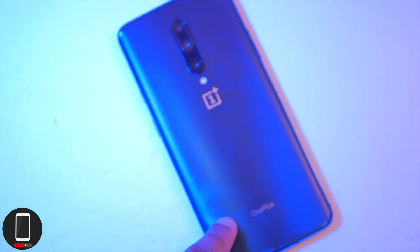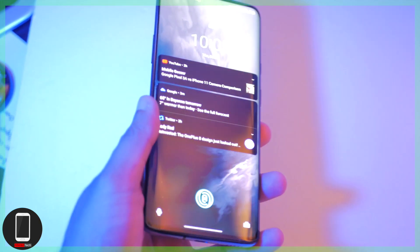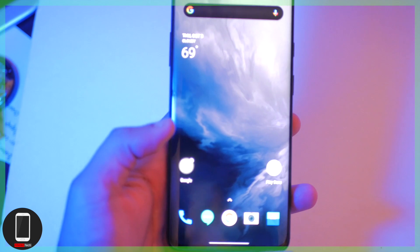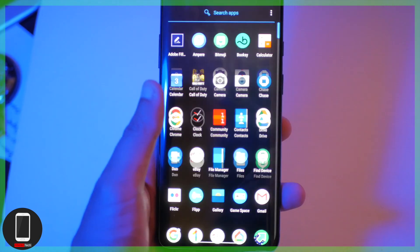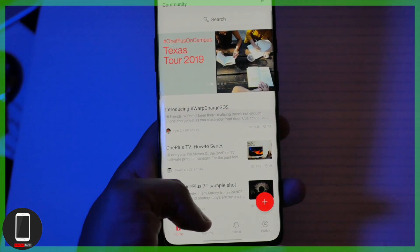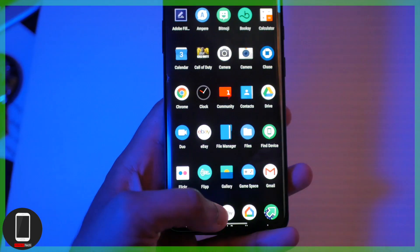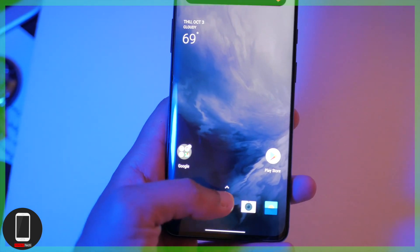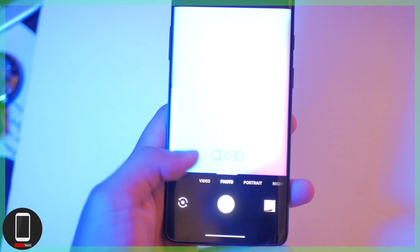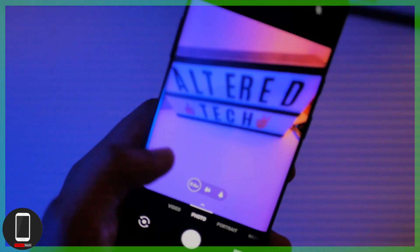Number one: this phone has the fastest Android experience you could possibly get on any device. If you're a fan of smooth software and hate lag, this is the phone for you. It comes with little to no bloatware, runs on OxygenOS, and with the Snapdragon 855 coupled with 8 gigabytes of RAM and 256 gigabytes of storage, you'll have no issues with slowdowns. This phone could go toe-to-toe with the iPhone when it comes to speed and performance.